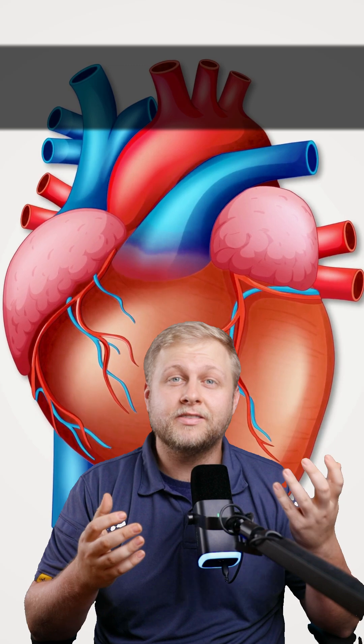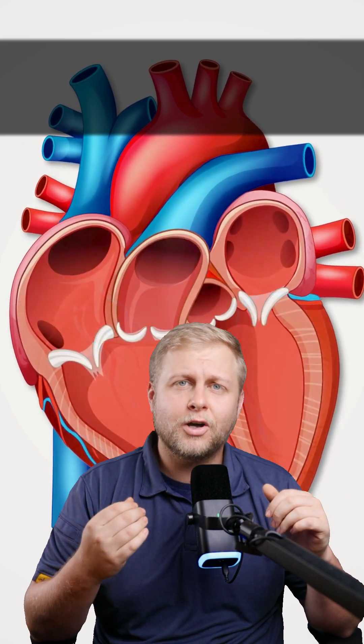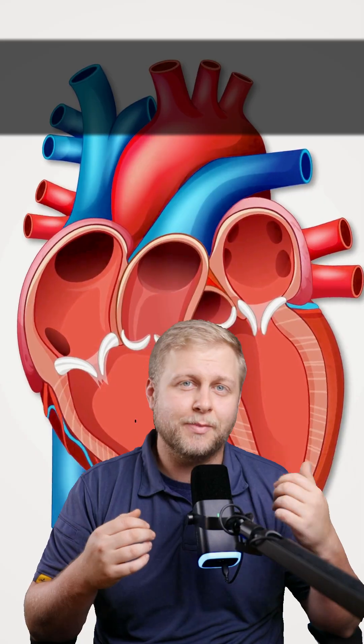So what's happening? There's a complete disconnect between the top and the bottom chambers of the heart. The atria are firing, but none of those signals are actually getting through to the ventricles. Your patient's atria are doing their own thing, contracting at a normal rate, but the ventricles are left to fend completely for themselves, relying on a slow and unreliable escape pacemaker.